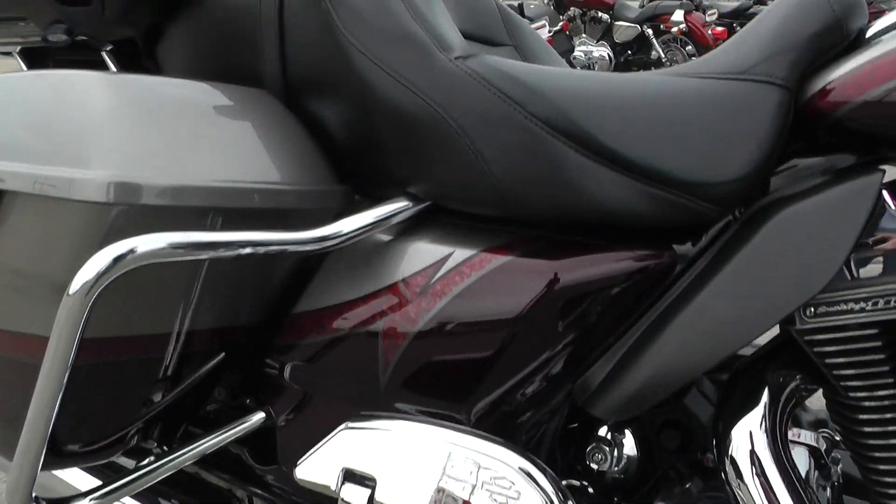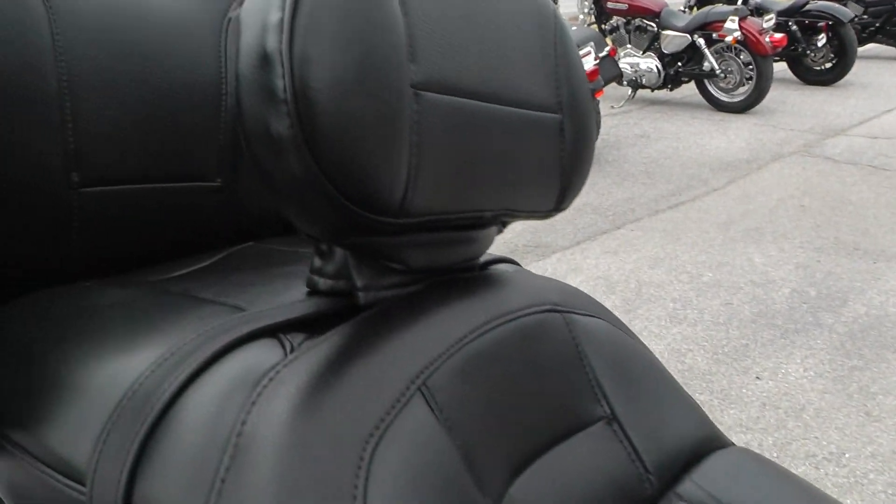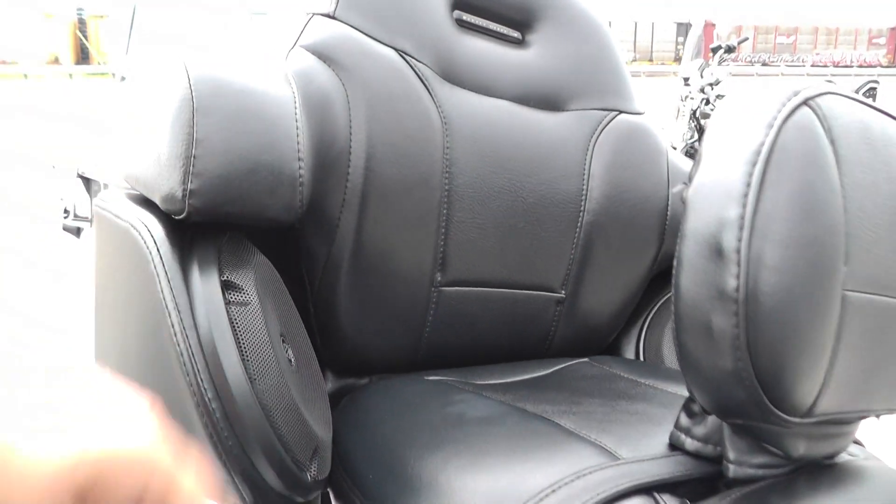All the chrome is in excellent condition. It's got a two-up touring seat — very comfortable — with an adjustable driver's backrest and a nice area for your passenger to sit, plus speakers in the rear.